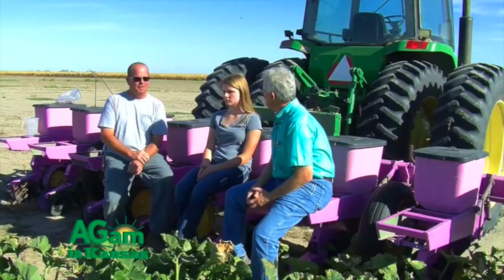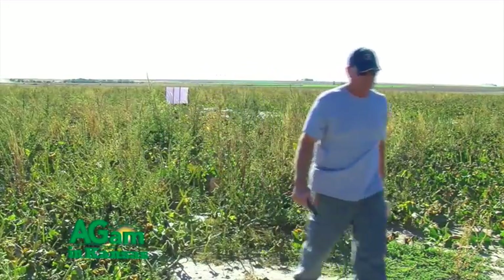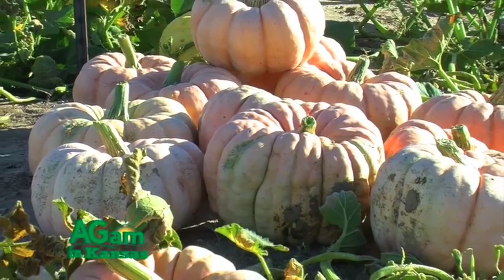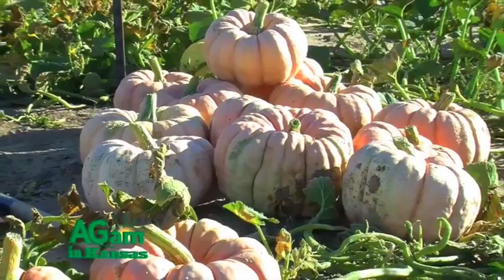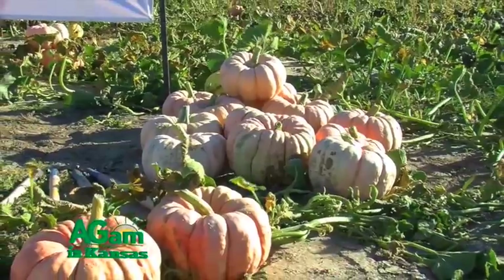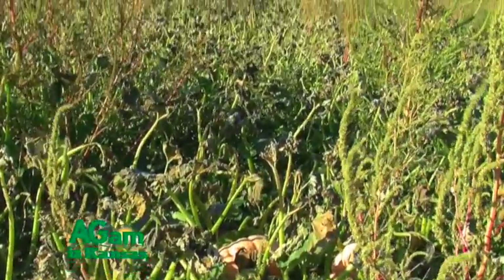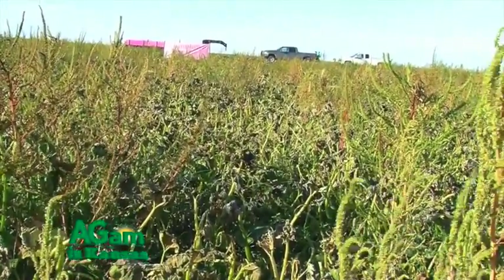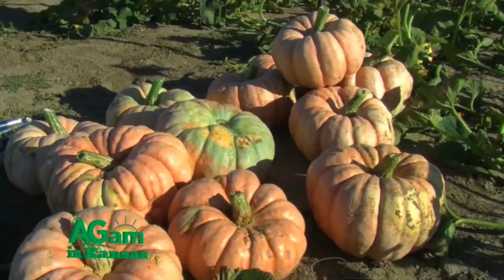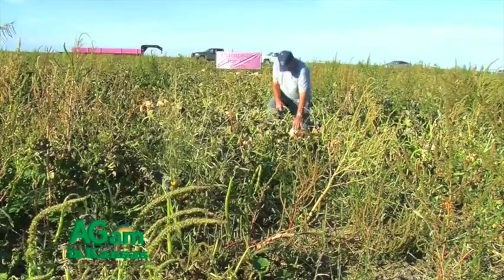After the hail, they went back in with foliar feed and an insecticide to help the plants recover, and it helped quite a bit but was just a little too late. Squash bugs are our nemesis — arch enemies. You can move a pumpkin patch four miles away and there'll be squash bugs all over the place. A local crop duster donates his time and money. We'll put on Warrior as an insecticide and also apply a fungicide to help the plants stay greener longer — and the fungicide helps just as much as the insecticide.